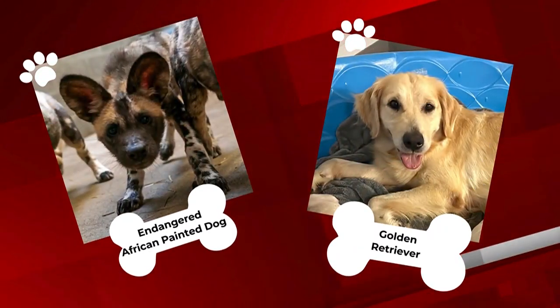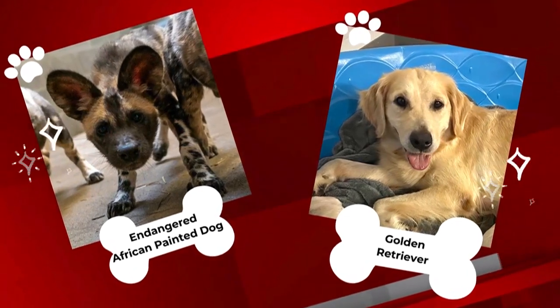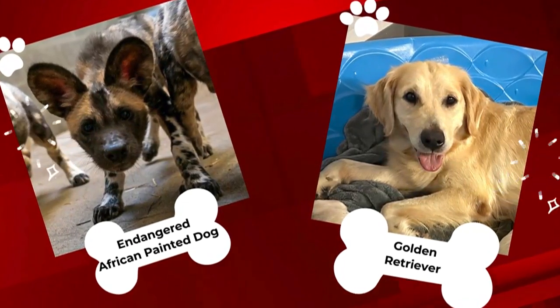You may have never heard of the African painted dog pups, but we all know Golden Retrievers. This is the story of the two coming together to help a species that's endangered.